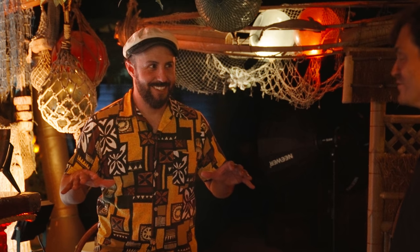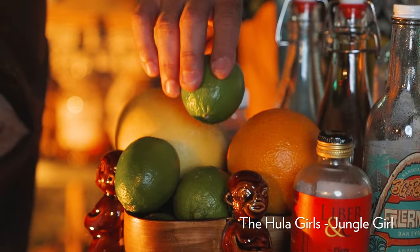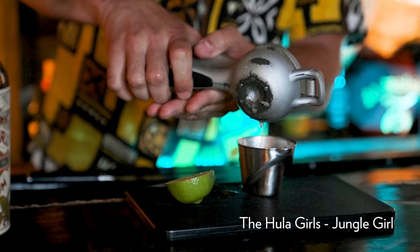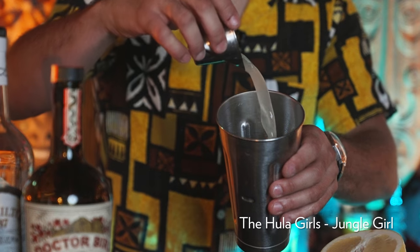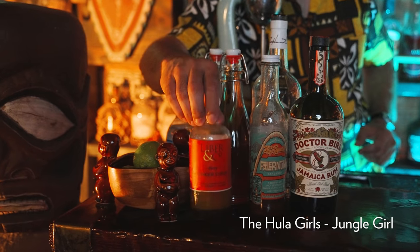You want to taste it? This is his very first cocktail, guys, and we're going to taste it right now. It's the most comfortable bar seat I've ever sat in. I would say this is in the style of Mariano Licudine from the Mai Kai. Most of his cocktails start with a base of lime juice, orange juice, and white grapefruit.